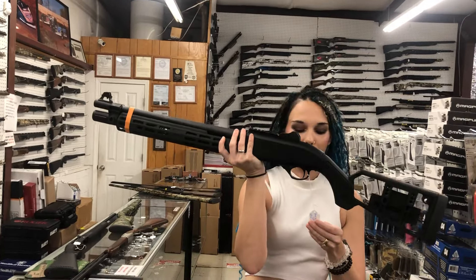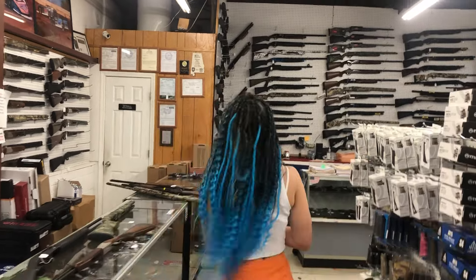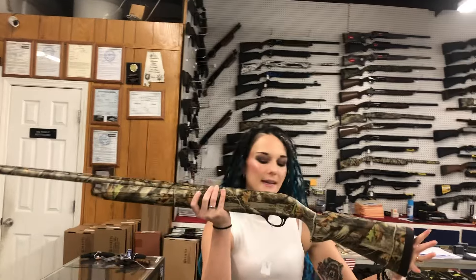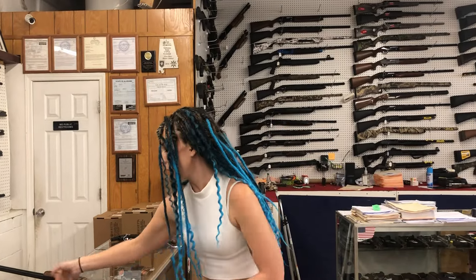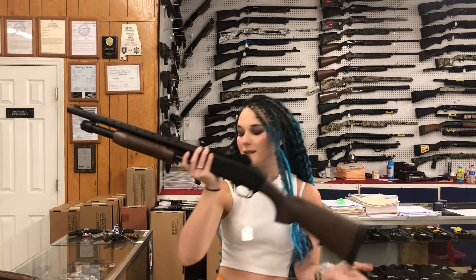This finish is absolutely gorgeous. She's going to be $2,085. Tristar Raptor — I've got the 20 gauges in camo in the full size and in compact, they're going to be $440. Tokarev TX3 in 12 gauge, $275.